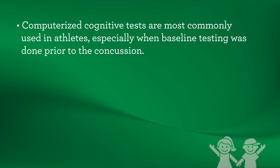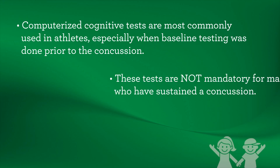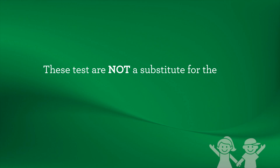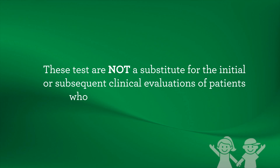Computerized cognitive tests are most commonly used in athletes, especially when baseline testing was done prior to the concussion. These tests are not mandatory for managing patients who have sustained a concussion, and are not a substitute for the initial or subsequent clinical evaluations of patients who have sustained a concussion.